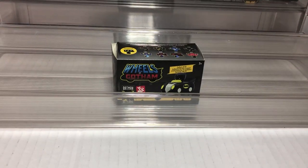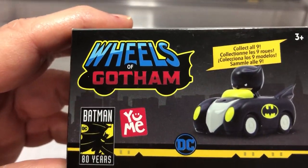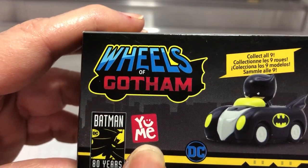Hey guys, I'm Hack. I'm Kim. And today we're doing some Batman stuff. Look at this — Wheels of Gotham. This is a celebration from You Me, I think is what this says. And it has Batman 80 years.